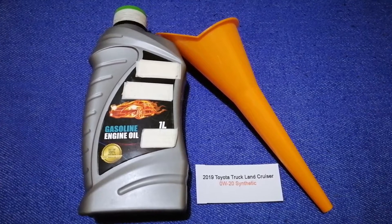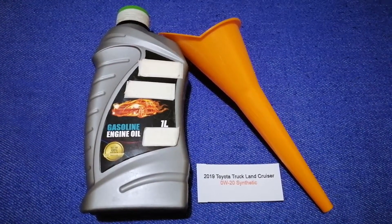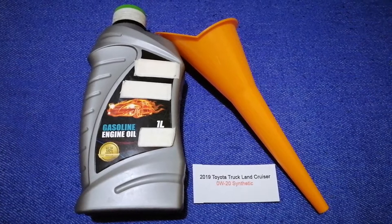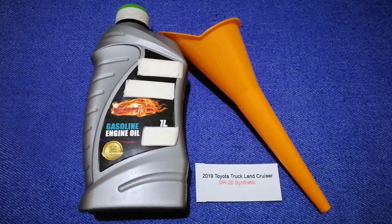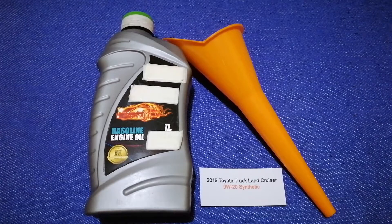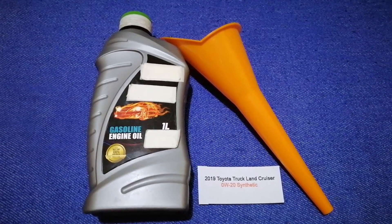The oil type for the 2019 Toyota Land Cruiser is 0W-20 synthetic. This is only the manufacturer's recommended oil type — keep in mind that the type of oil could change depending on the year and mileage of your car. You can change your oil as often as every three months, or you can ask your mechanic for the recommended oil type and frequency.